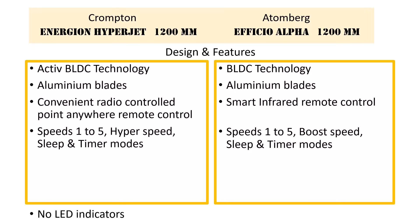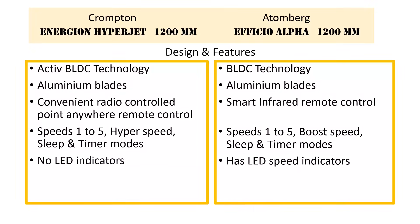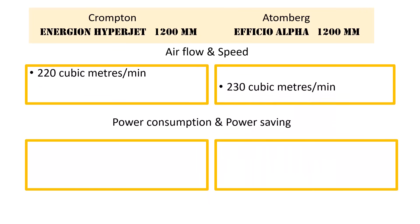There are no LED speed indicators in the Crompton fan, whereas Atemberg has LED speed indicators. The Crompton fan provides air delivery of 220 cubic meters per minute, while the Atemberg fan delivers air at 230 cubic meters per minute.